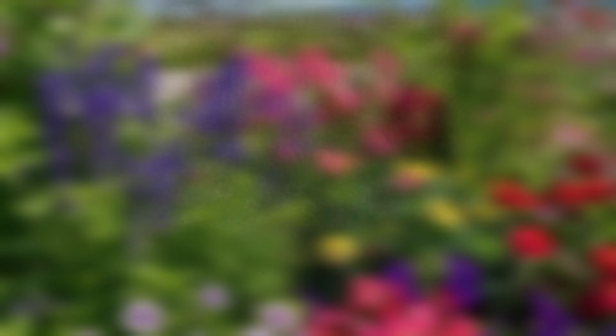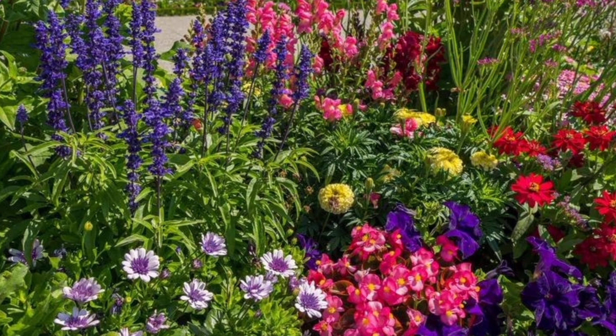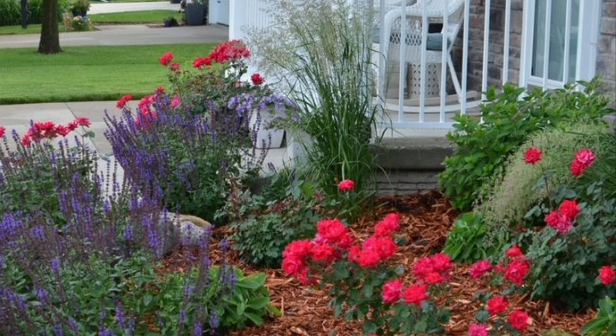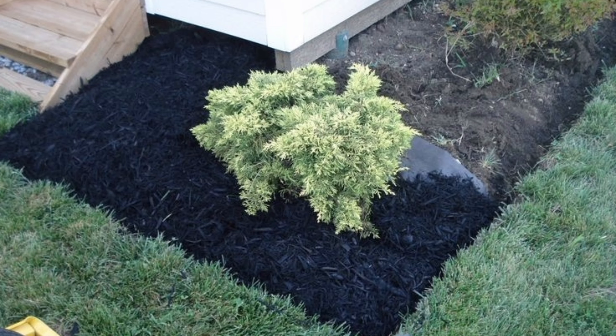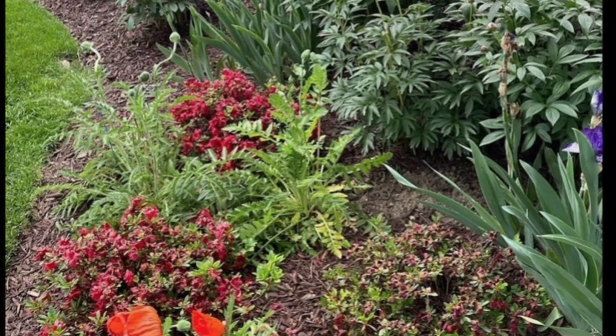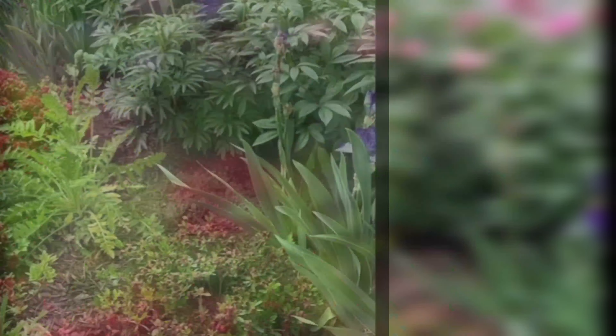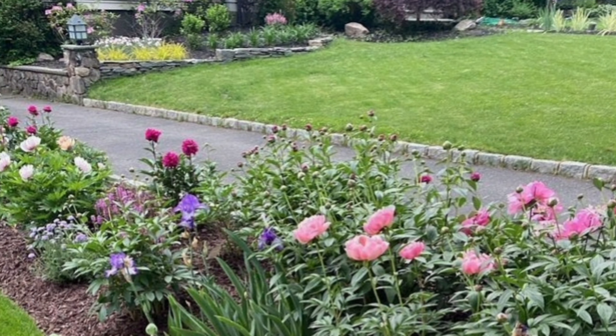Number 4: Mulch Garden Beds. Mulching is a crucial task for conserving moisture, suppressing weeds, and improving soil health. Spread a 2 to 3 inch layer of organic mulch like wood chips or straw around your plants. This will keep your garden looking neat and help your plants thrive.